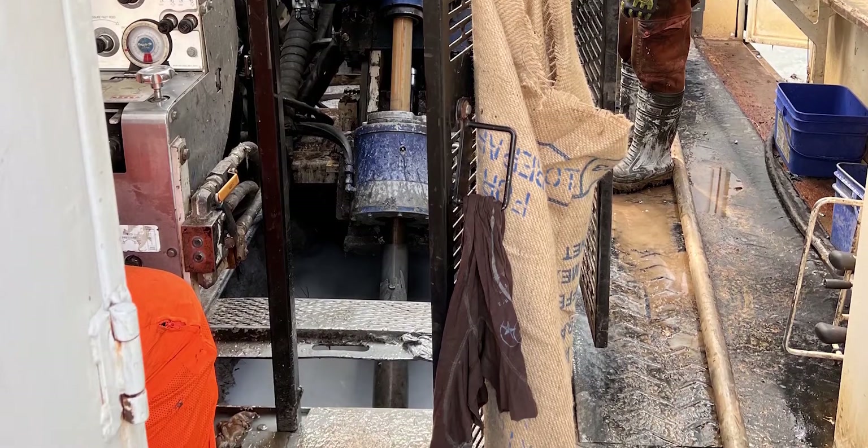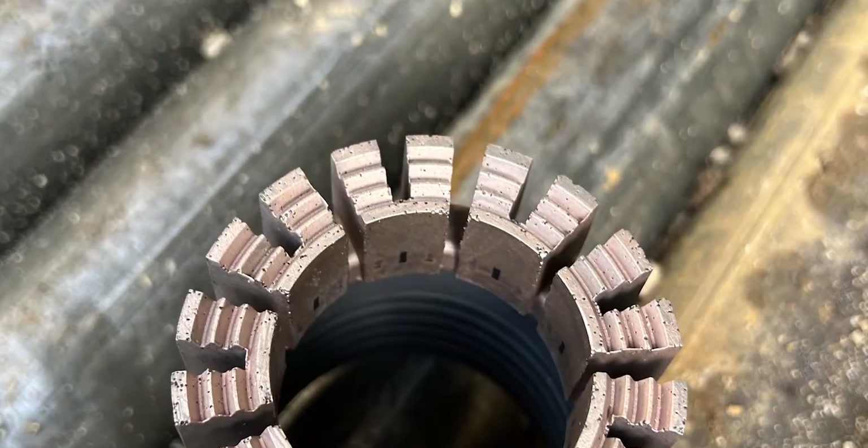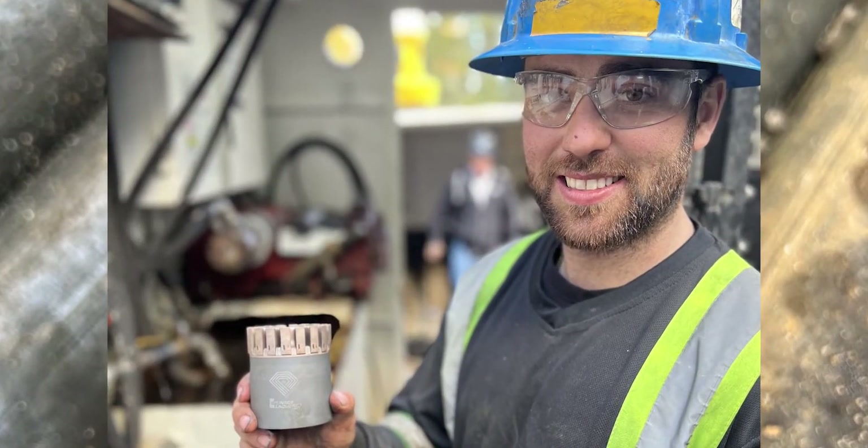Drill better, faster, and deeper with a custom bid that's made for your drill conditions. We'll create you a tailored bid that will withstand the test of time.